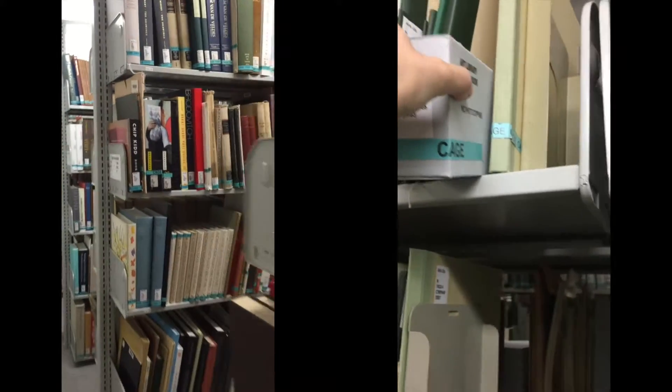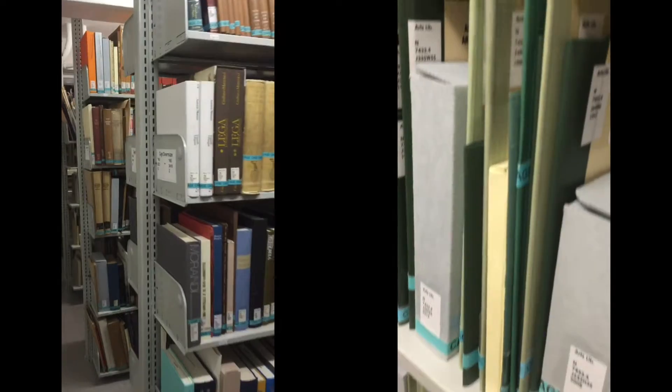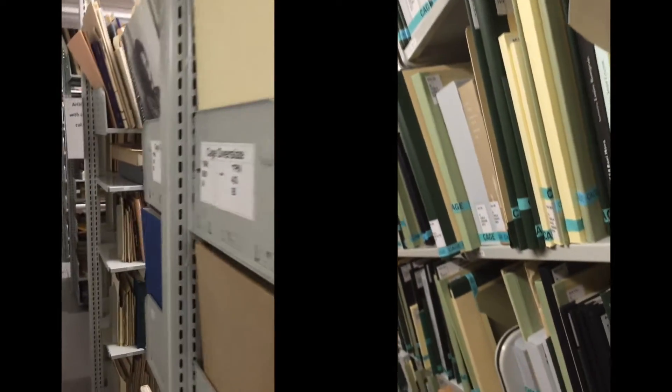While all of the Artist's Book Collection is findable in the library catalog, only half of the items have complete records. This makes individual items difficult to locate, both on the shelves and within the online catalog.